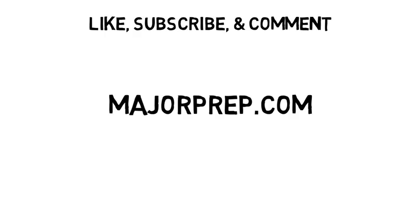If you liked this video and want more detailed information on science, math, and engineering majors, don't forget to like and subscribe, and I'll see you all next time.